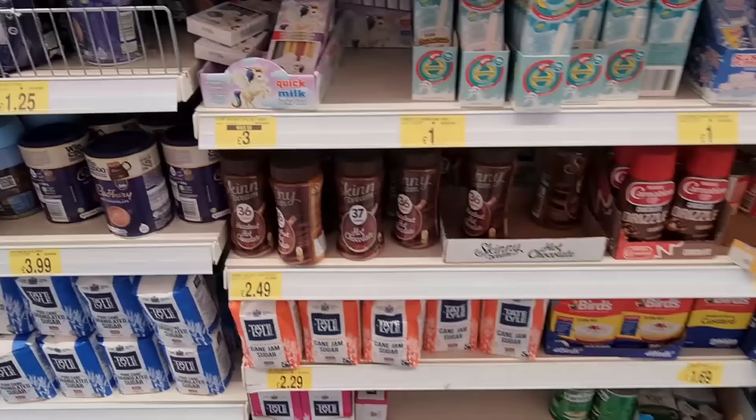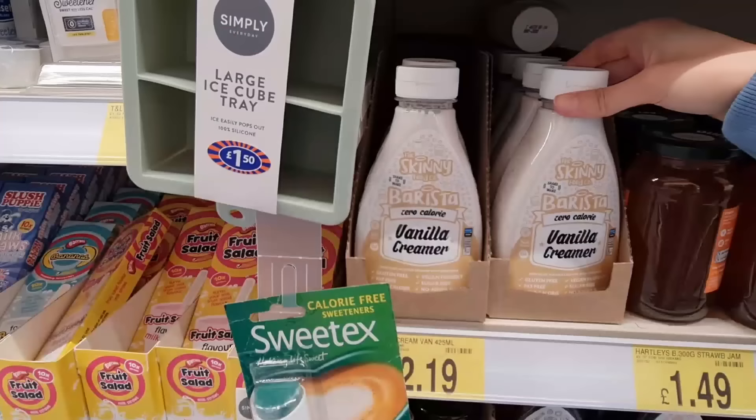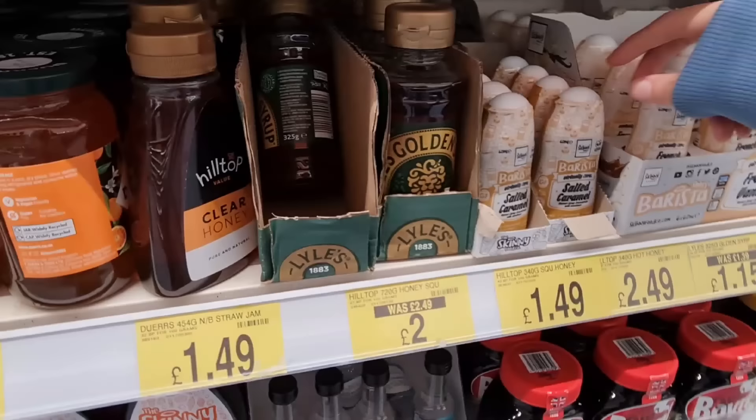Skinny cream — 36 calories for the hazelnut one and 37 calories for the hot chocolate. Chocolate drizzle you can put on cupcakes, desserts and berries. They actually have so many different syrups here — these are Skinny Food Co, zero calories vanilla, and then you've got maple syrup and golden syrup.